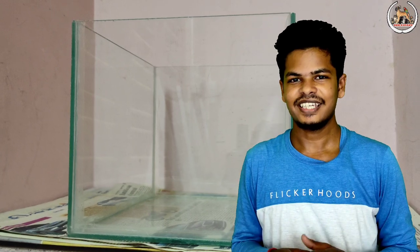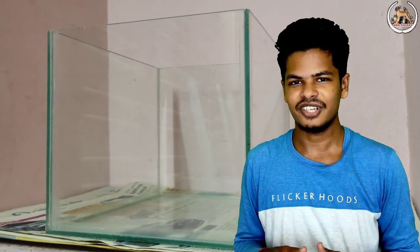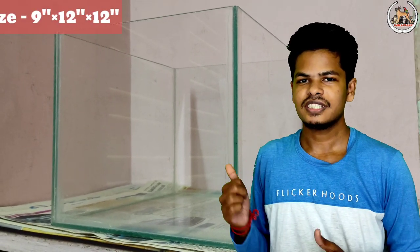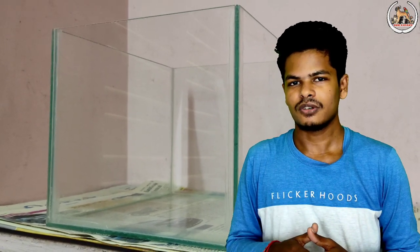I want to tell you about this tank. If you look at this size, it is 9x12x12. The height is 9 inches.